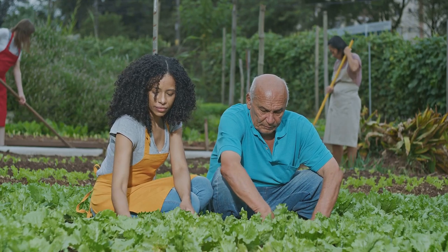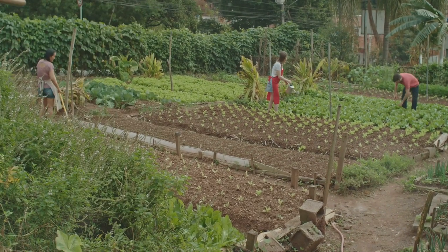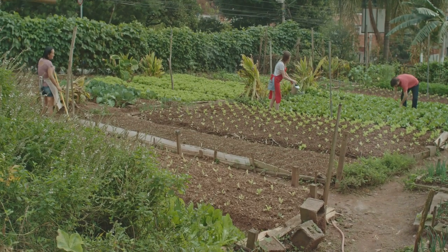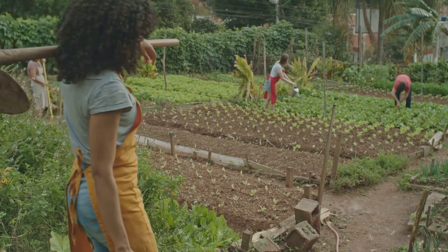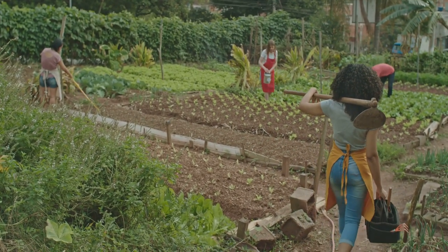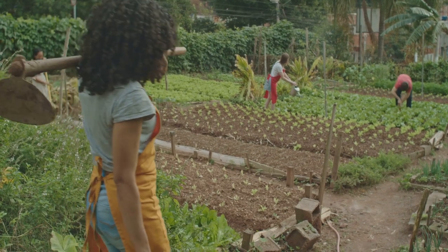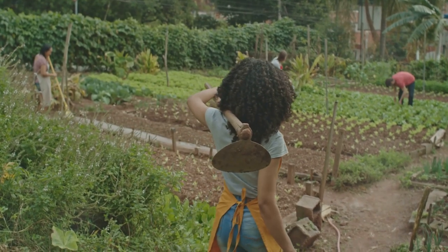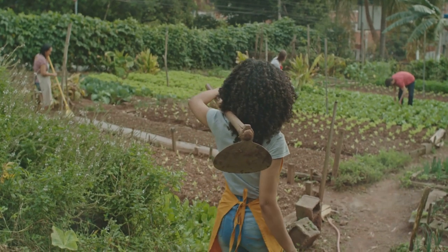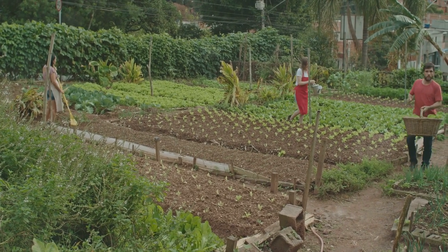But the impact of value addition is not limited to individual farmers and their profit margins — the ripple effects can be felt across the entire rural community. When farmers start processing their own agricultural products, they often need to hire additional help, creating local employment opportunities and helping to keep money within the community. Furthermore, the development of value-added products often requires new skills like food processing or crafting, leading to training programs and workshops that enhance the skill set of the rural population. As the community becomes more skilled, they become more self-sufficient and resilient, capable of weathering economic downturns and fluctuating market prices for raw agricultural products.